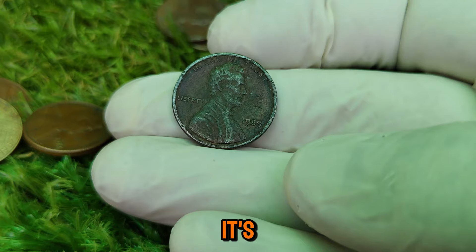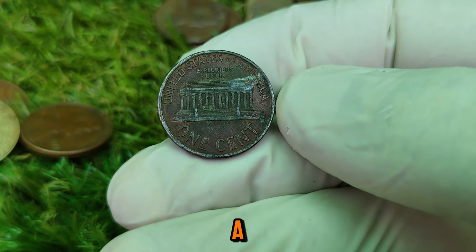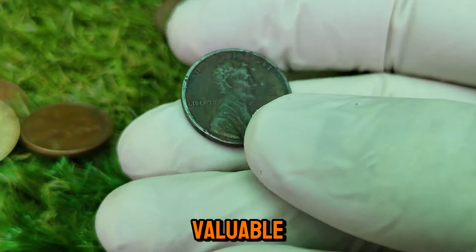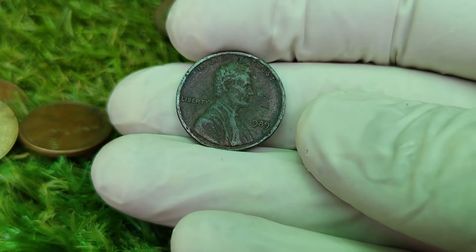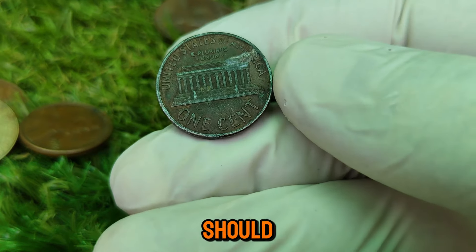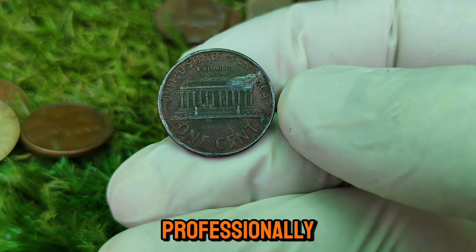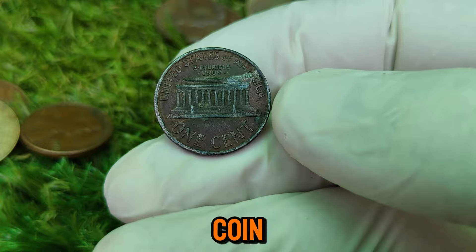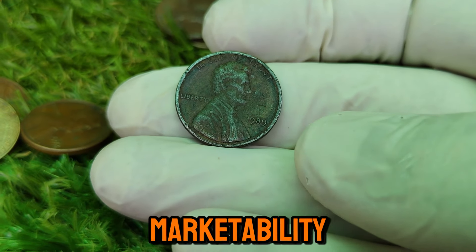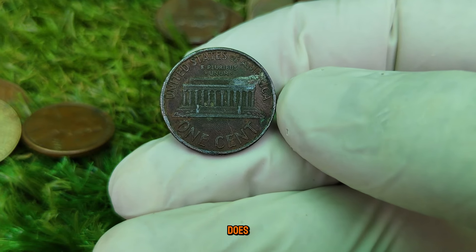The combination of rarity, demand, and the prestige of owning a nearly perfect example of an everyday coin drives these prices sky high. How can you tell if your 1989 penny is one of these valuable treasures? First, take a close look at the coin's surface. A high-grade coin will have a sharp strike, clear details, and no visible wear or blemishes. The luster should be bright, with no signs of circulation like scratches or discoloration. If you think your coin might be in this top-tier condition, it could be worth getting it professionally graded by PCGS or NGC. A certified grade can also significantly increase the coin's marketability if you decide to sell.